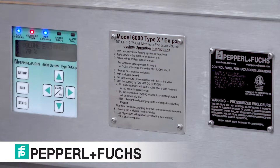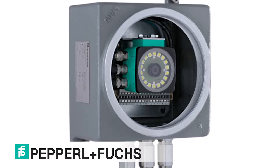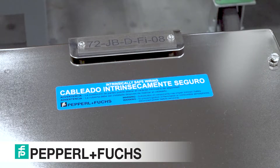Some of the protection methods we use in the SEC include Purge, Explosion Proof, Flame Proof, Non-Incendive, Intrinsic Safety, and Increased Safety. We offer several additional international certifications including PESO, INMETRO, COSHA, and EAC.